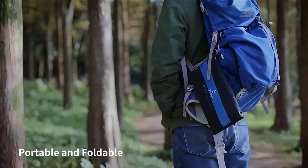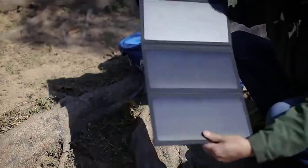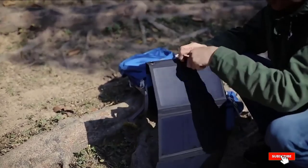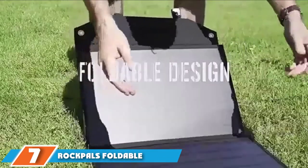Protected by both polymer film and a polyester backing, the BigBlue is a durable option. Keep in mind that while useful, it isn't compatible with all devices — be sure to check if it works with your devices ahead of time.